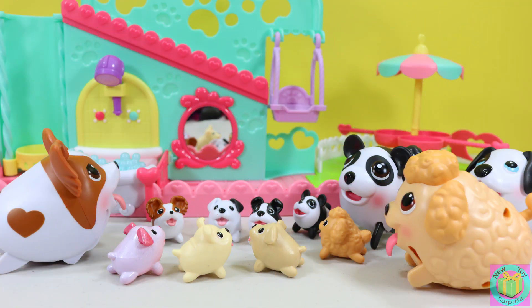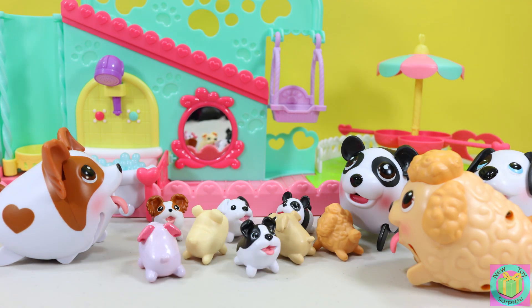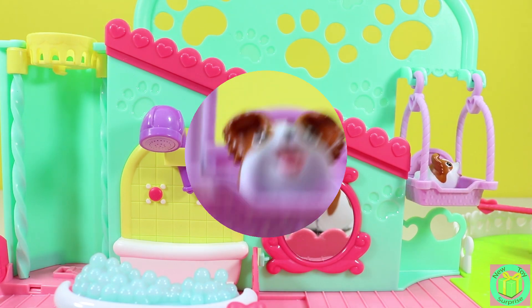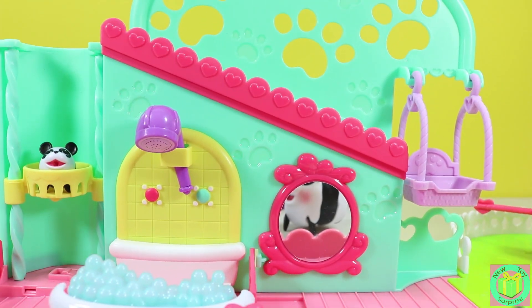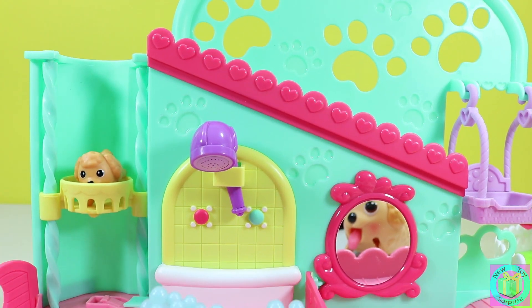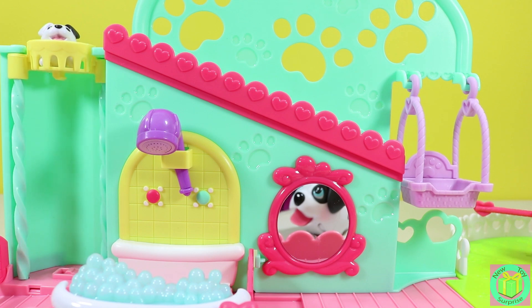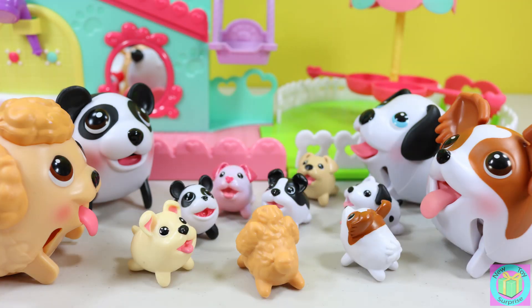Look! Our playground has so many fun things to do! Can we go on the baby elevator first? Of course! That was amazing! Let's go on the carousel!